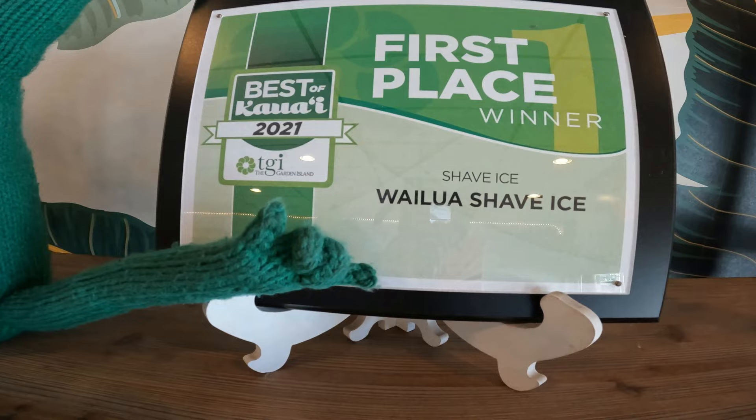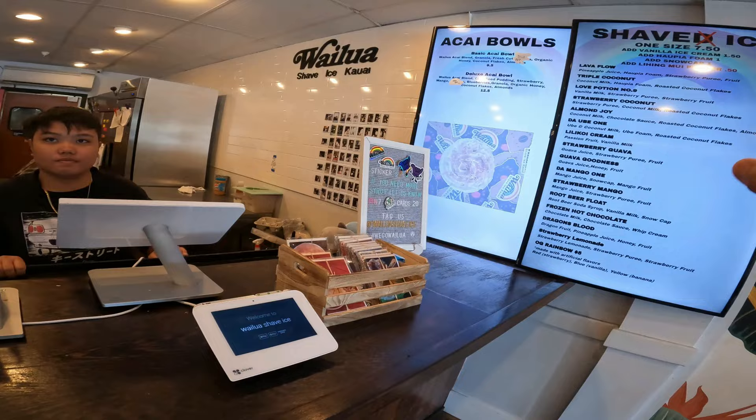And it's first place winner for best shave ice. I'll try the lava flow first, please.